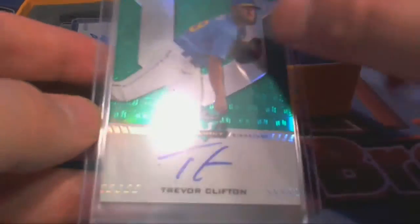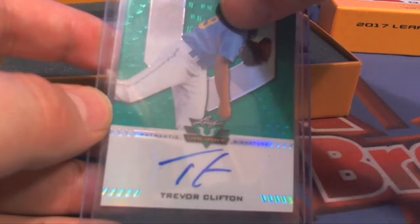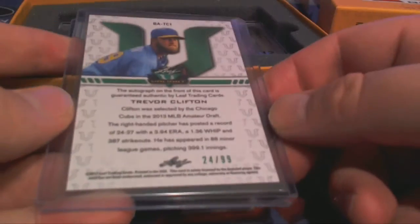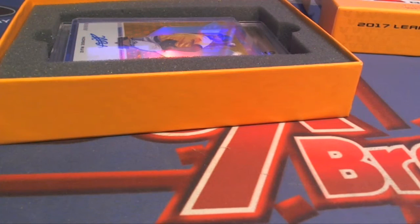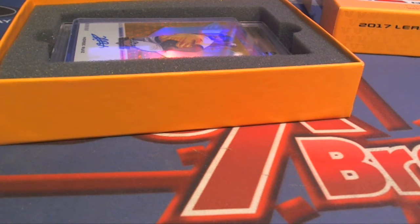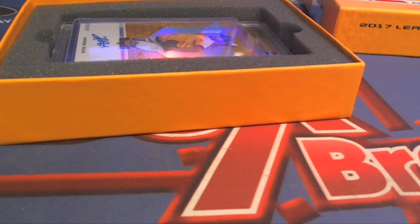Alright, here we go. Trevor Clifton. Fixed that — there we go. Green shot, 24 of 99. Let me see who's got him. That monster book — Cynthia O, that's coming out to you, Cynthia O.